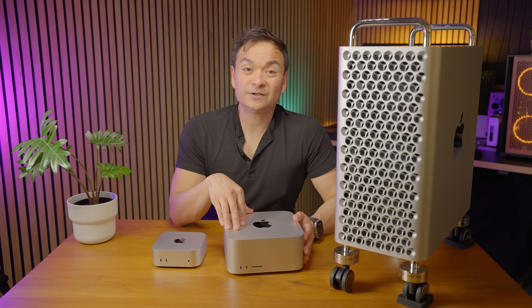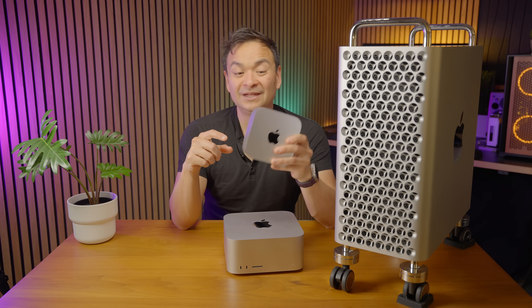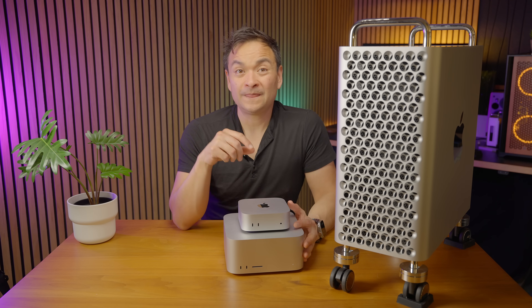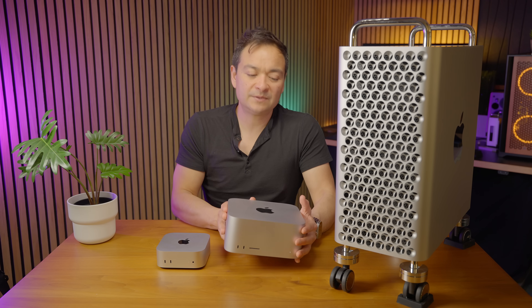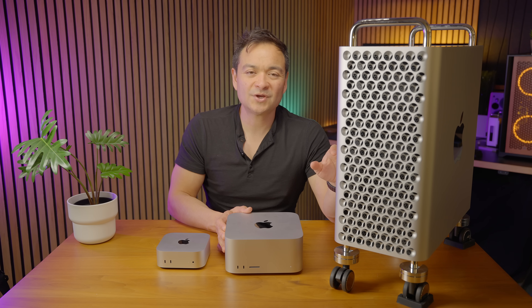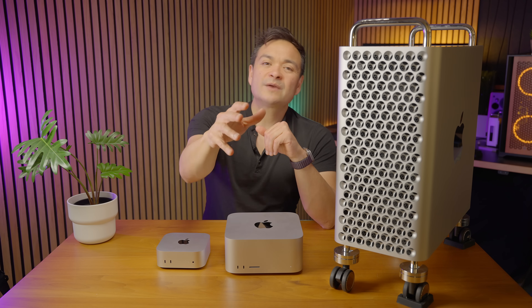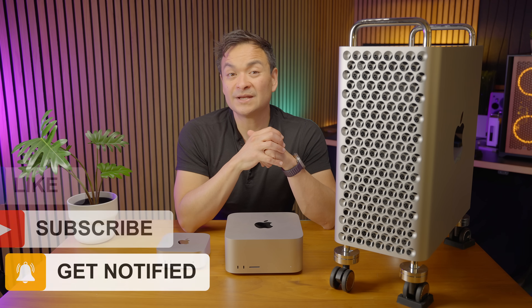Let me know in the comments which model of Mac Studio you're going to get — the M4 Max, the M3 Ultra, or are you just going to save your money and get the little Mac Mini and upgrade the SSD yourself? That little pancake hamburger is pretty awesome for what you spend. Thanks so much for stopping by for my quick thoughts on the M4 Max Mac Studio. Please subscribe, give me a thumbs up if you liked today's content, ring that bell to get notified when I drop new content, and I'll see you all on my next video.